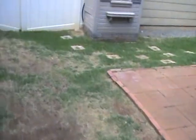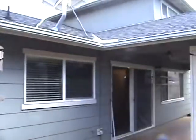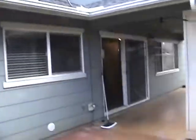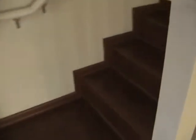The grass looks a little rough but could come back with someone with a green thumb. There are plenty of satellite dishes. Wood laminate flooring continues going up to the second floor.